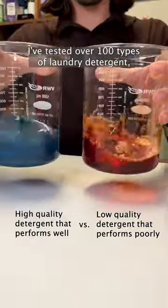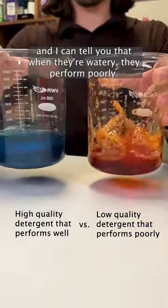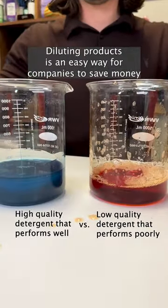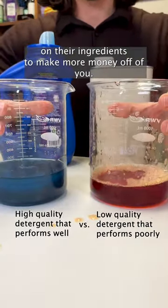I've tested over a hundred types of laundry detergent, and I can tell you that when they're watery, they perform poorly. Diluting products is an easy way for companies to save money on their ingredients to make more money off of you.